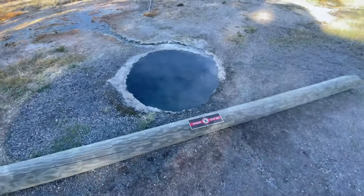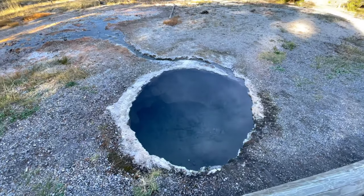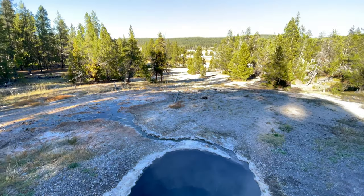As with all thermal areas in Yellowstone, it's important to stay on the boardwalks and official trails, never entering or touching the hot springs.